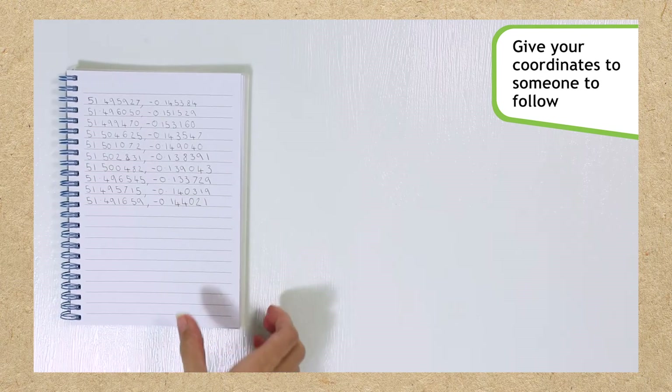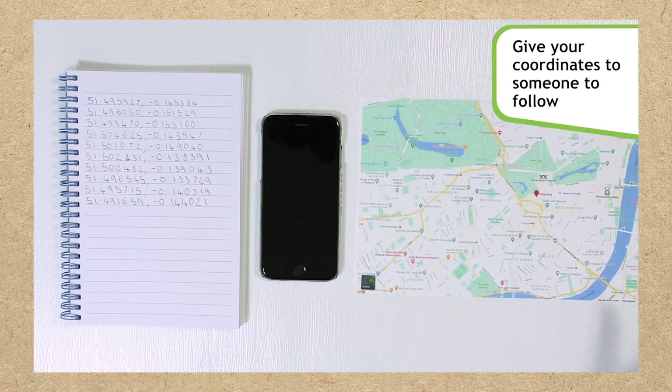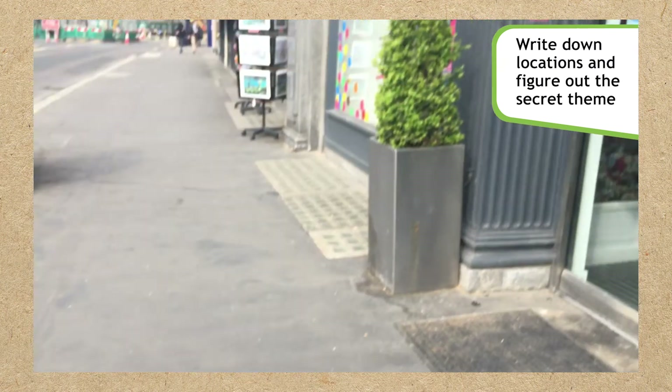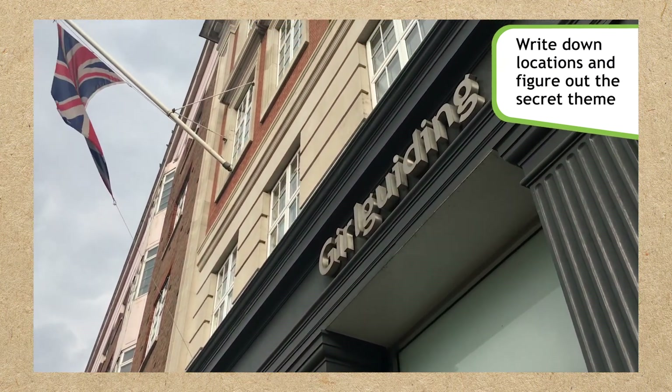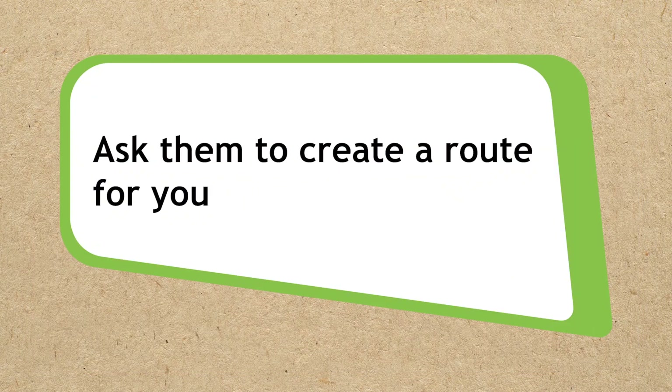Now give your coordinates to someone else and ask them to follow it using a GPS device. Get them to write down the name of each location they arrive at and see if they can figure out the theme at the end. They can mark the points on a map as they go. Ask them to create a secret route for you to try too.